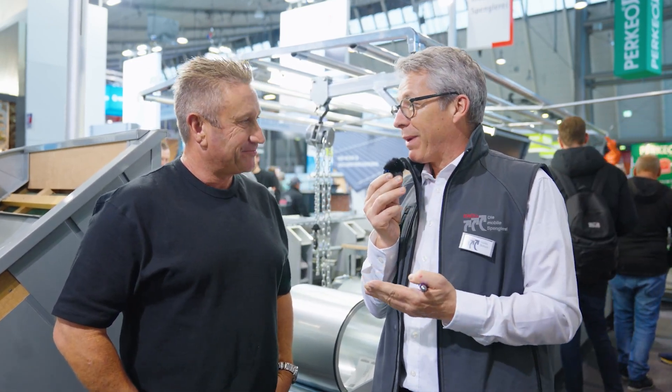This is our customer Matt from Slick Roofing. He is from Australia. Two years ago he bought a mobile tinsmith and we put it in a container and shipped it to him. Matt, are you still satisfied with our machine?